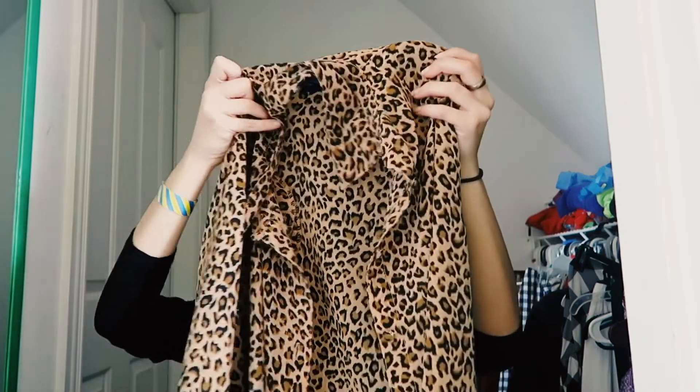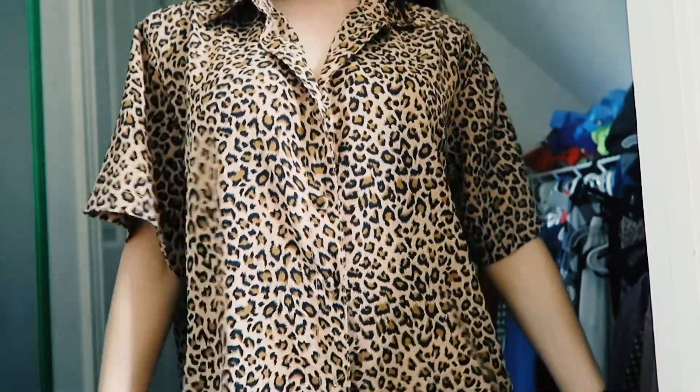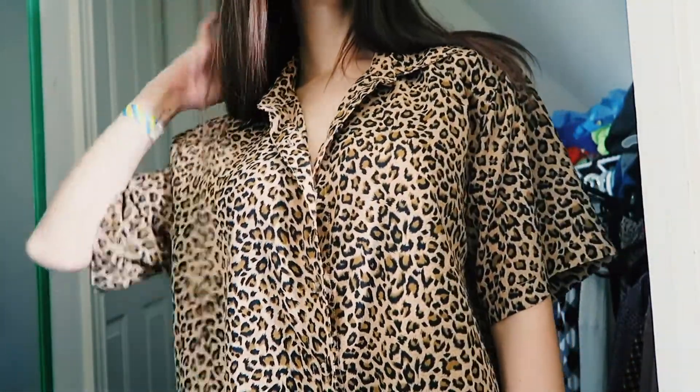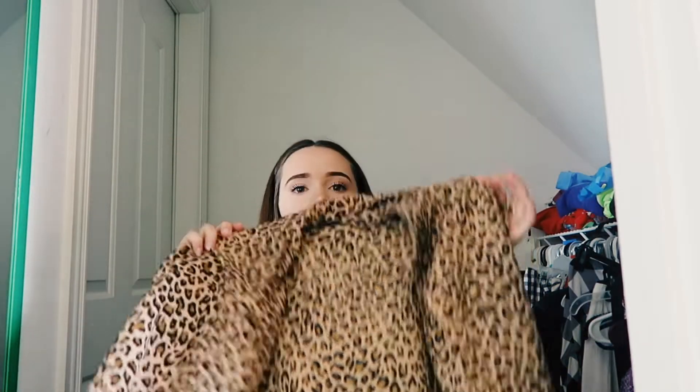I also have this cheetah print button-up shirt. I actually wore it to school yesterday with a little turtleneck under it and it looked perfect. It has little shoulder pads in there which you'd think would make your shoulders look really broad and weird, but it actually looks so cute. Every time I wear it someone says I look like Harry Styles, which I'll take.